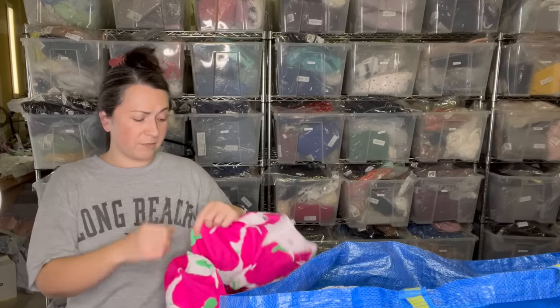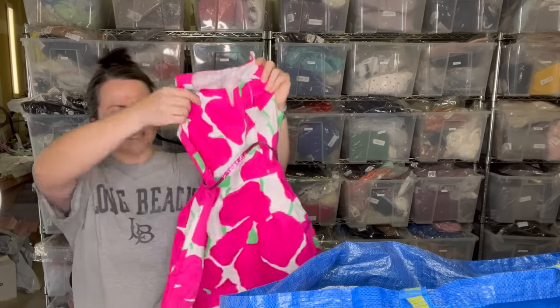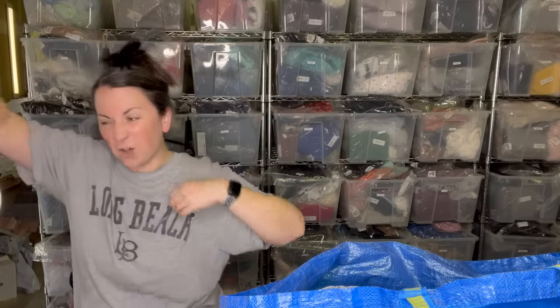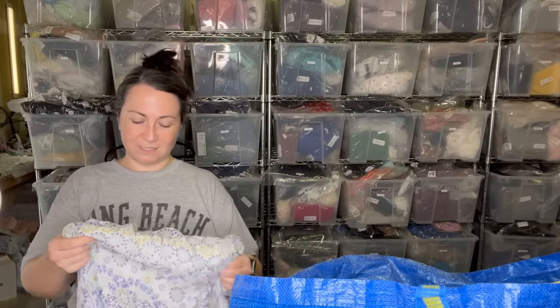This was so cute I couldn't leave it behind — it's The Children's Place and it's new with tags. It's a size eight. Again, not necessarily a fall and winter item — check back with me in six months and I'll probably tell you I regretted purchasing it because I still have it.